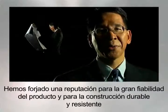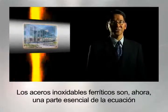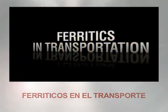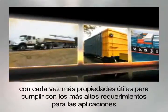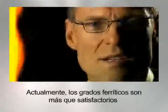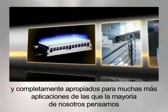We built a reputation for outstanding product reliability and sturdy, durable construction. Ferritic stainless steels are now an essential part of the equation. Over the years, amazing new ferritic grades have been developed with increasingly useful properties to meet all sorts of tough application requirements. Today, ferritic grades are more than satisfactory and totally appropriate for many more applications than most of us might have thought.